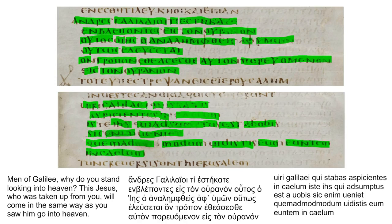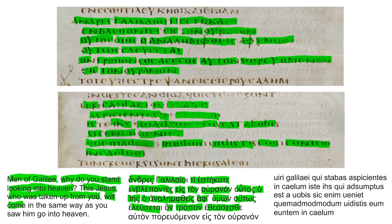For the English translation from Greek: 'Andres Galilaioi' — 'Men of Galilee' — 'ti estekate' — 'why do you stand' — 'emblebontes eis ton ouranon' — 'looking into heaven?' — 'Outos Iesous' — 'This Jesus' — 'ho analemphtheis aph' hymon' — 'who is taken up from you' — 'outos eleusetai' — 'will come' — 'hon tropon etheasasthe auton' — 'in the same way as you saw him' — 'poreuomenon eis ton ouranon' — 'go into heaven.'